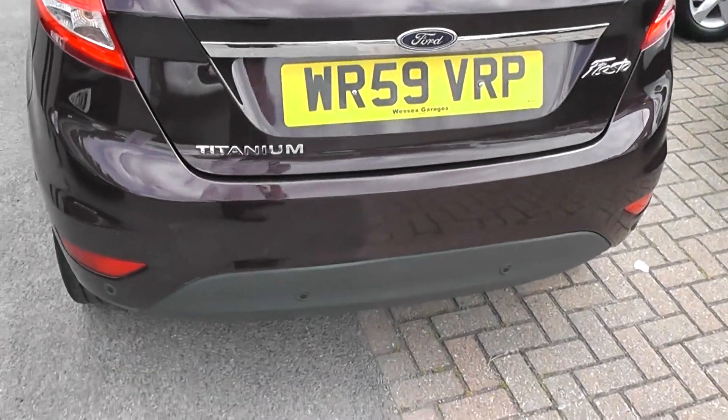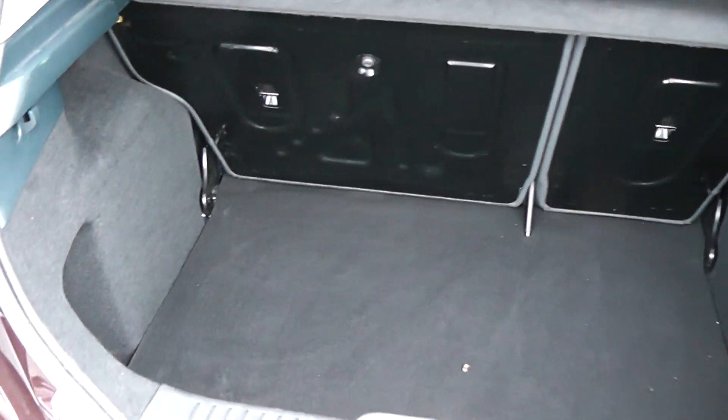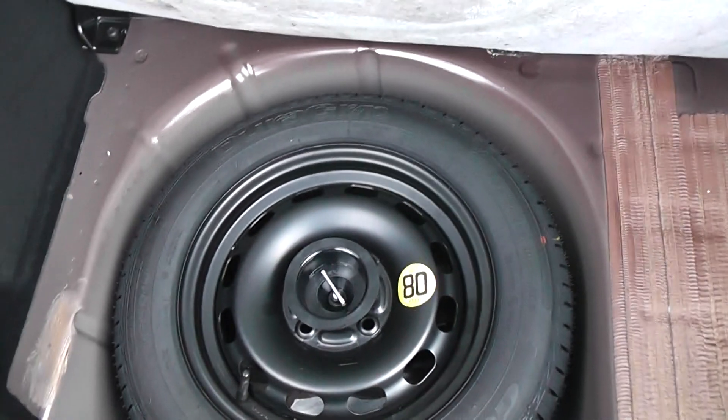It's a Titanium model, so we have parking sensors. Going into the boot, there's excellent storage space for a small car, with a spare wheel underneath.